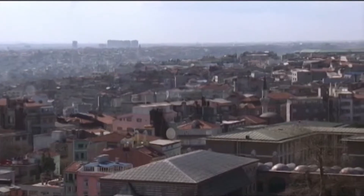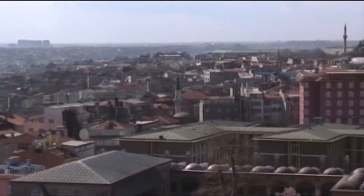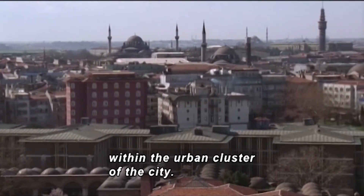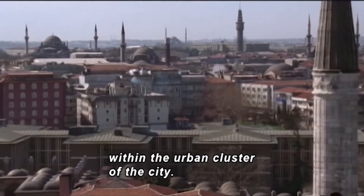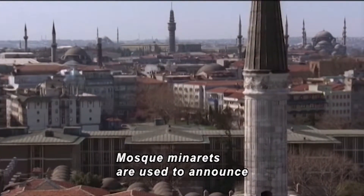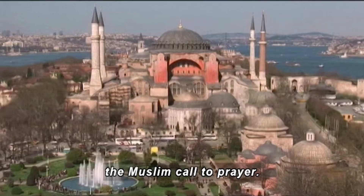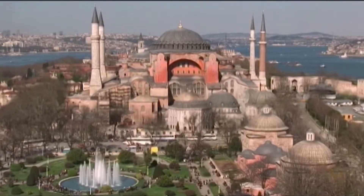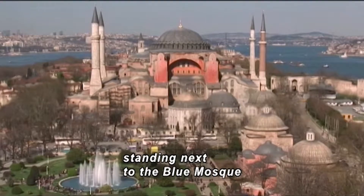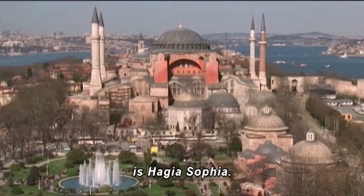More thin towers stick up among the city's different buildings — a forest of minarets within the urban cluster of the city. Mosque minarets are used to announce the Muslim call to prayer. Four surround a large domed building. The immense red-walled building standing next to the Blue Mosque is Hagia Sophia.